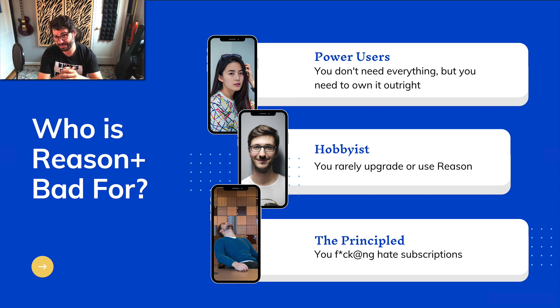Then there are hobbyists — people who rarely upgrade Reason. A good friend of mine owned Reason 6 or 7 and just now bought Reason 11. He's happy finding free VSTs and things like that, making a few songs a year. There's no reason to be spending a monthly fee — you will absolutely lose money over time. Finally, there are the principled who just hate subscriptions — if you hate the idea of subscriptions and don't like where this is going, do not get Reason Plus.